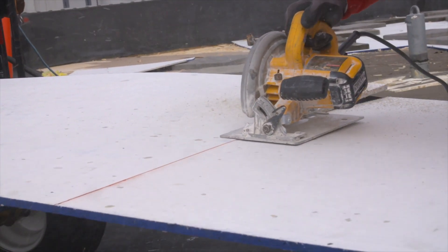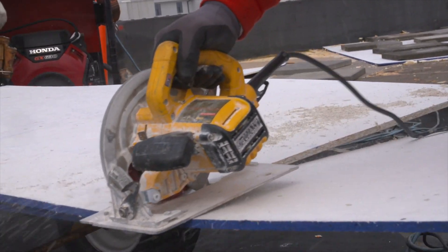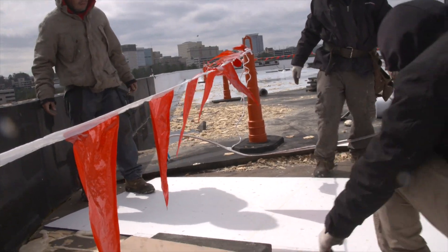It cuts very well and also it lays over any kind of gap in the roof — it seems to be laying really good and flat, and it just seems to be working very well for us.